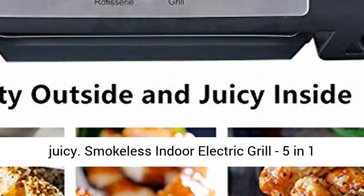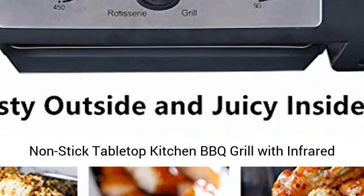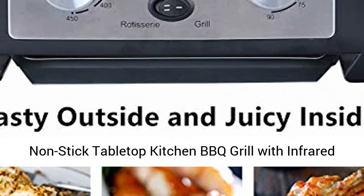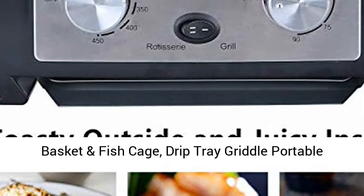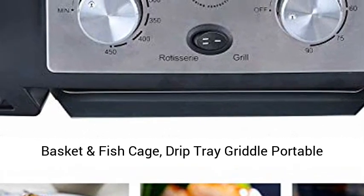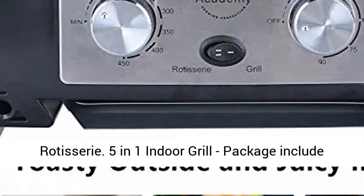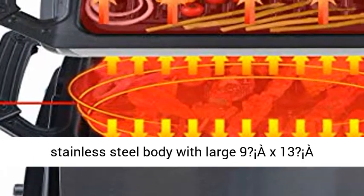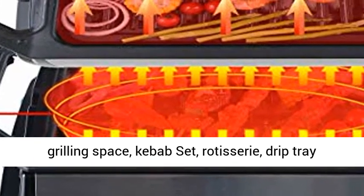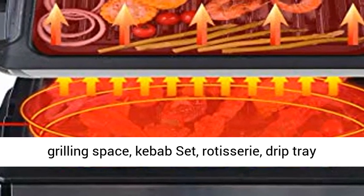Smokeless indoor electric grill — 5-in-1 non-stick tabletop kitchen barbecue grill with infrared technology. Includes kebab and skewer set, fries basket and fish cage, drip tray griddle, and portable rotisserie. Package includes stainless steel body with large grilling space, kebab set, rotisserie, drip tray, and grill rack.